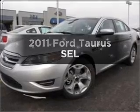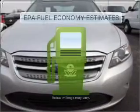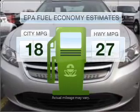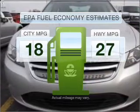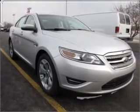Get noticed in this 2011 Ford Taurus. This is the set of wheels you've been looking for. Better gas mileage means better long term driving and this ride delivers with a great low fuel consumption rate, with a reliable 6 cylinder engine connected to a smooth shifting 6 speed automatic transmission.